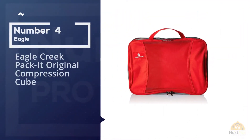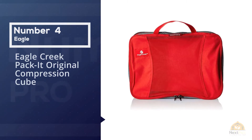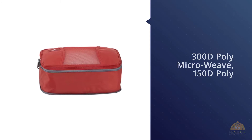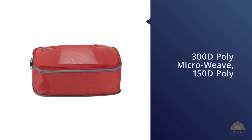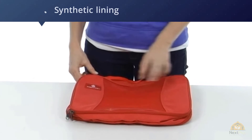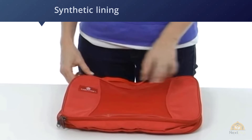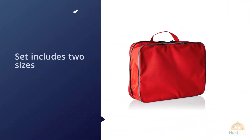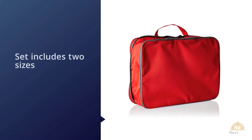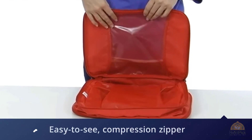Number four: Eagle Creek Packet Original Compression Cube. Compression cubes are genius for saving space. The Eagle Creek Packet compression cube set comes with full-size and half-size cubes that compress down to help you fit the most in your travel bag. The compression happens via a two-way zipper, so you don't need any fancy gadgets. According to TripSavvy, these cubes can save up to 80% of packing volume.